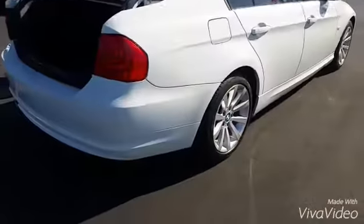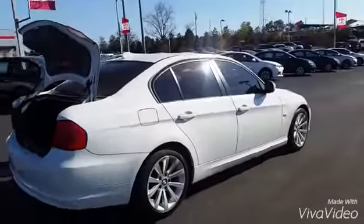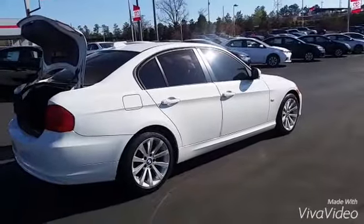Walking around to the trunk. Plenty of trunk space, very, very clean. So that's it — that's the 2011 BMW that you inquired about. Give me a call at 706-888-229.